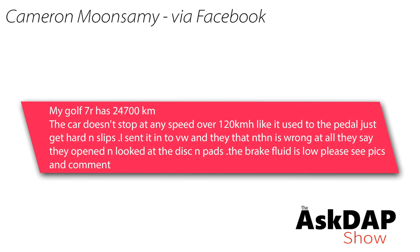Cameron, via Facebook, says: My Golf 7R has 24,700 kilometers. The car doesn't stop at any speed with over 120 kilometers an hour like it used to. The pedal just gets hard and slips. I sent it to VW and they said nothing's wrong — they opened and looked at the disc and pads. The brake fluid is low.